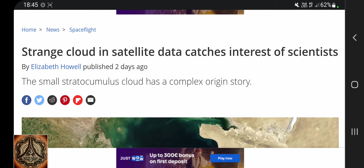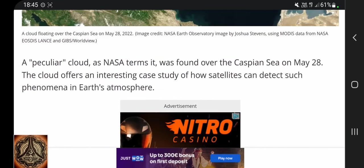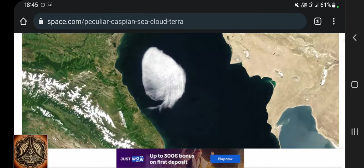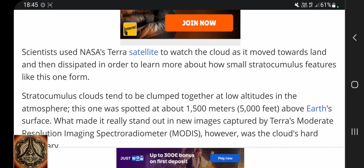Strange cloud in satellite data catches interest of scientists. I might not be crazy after all since real adults are doing it as well — watching clouds. The small stratocumulus cloud has a complex origin story. A peculiar cloud, as NASA terms it, was found over the Caspian Sea on May 28th. The cloud offers an interesting case study of how satellites can detect such phenomena in Earth's atmosphere. Scientists used NASA's Terra satellite to watch the cloud as it moved towards land and then dissipated, in order to learn more about how small stratocumulus features like this form.